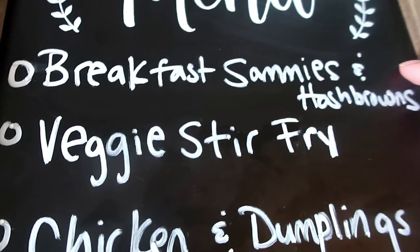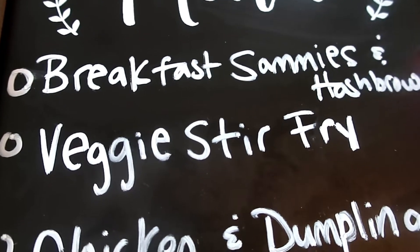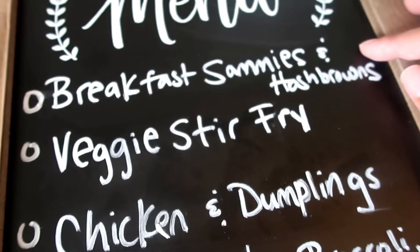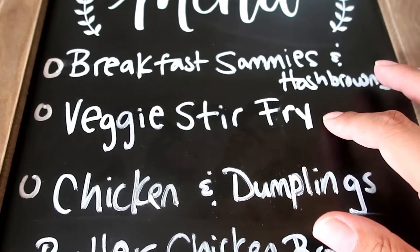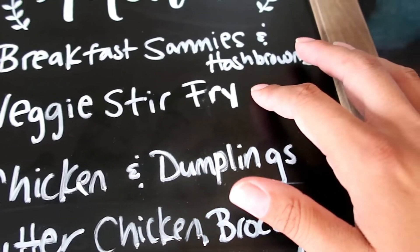Now we'll get into the meal plan for the week. We're going to have breakfast sandwiches — the bacon we already have from last week, leftover from the BLTs we ended up not making. I'm going to make hash browns; I already have eggs and cheddar cheese. I'm going to make a vegetable stir fry — I have everything in my pantry or freezer; that's kind of a shuffled meal from last week.